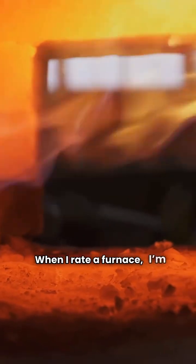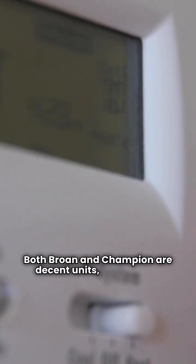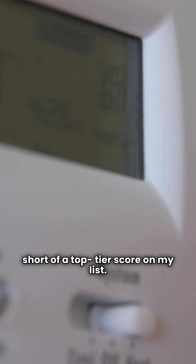When I rate a furnace, I'm looking for durability, efficiency, and the manufacturer's commitment to standing behind the product. Both Brone and Champion are decent units, but they fall short of a top-tier score on my list. They both land at a two-star rating.